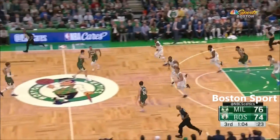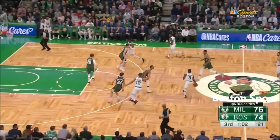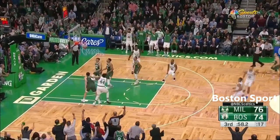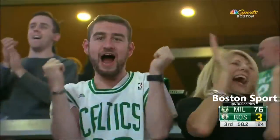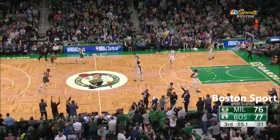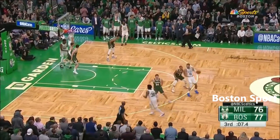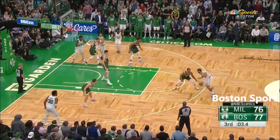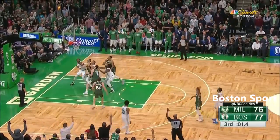Walked inside by Tatum. Tatum straightaway three — got it! Boston's got a lead! Tatum, seven on the clock. Four. Three. Step back. Yeah!